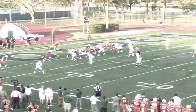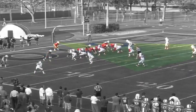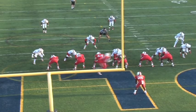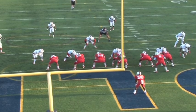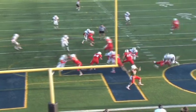My thought process during blitz pickup is honestly, the first thing I think of is to not let Steven O'Ryan get hit. My vision is usually looking from the linebackers to the corners to the safeties. If a safety walks down in the box, he automatically becomes a threat. But we also have plays where I have to watch the defensive linemen coming off the edge, so I usually have to see everyone on the field.